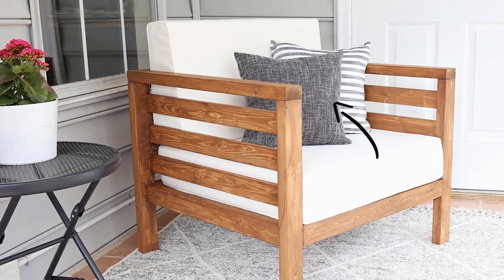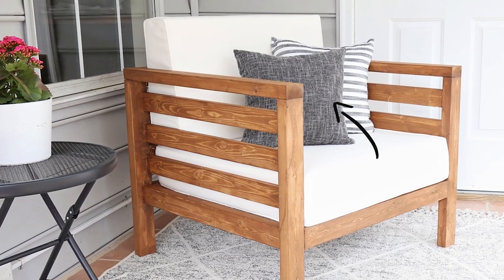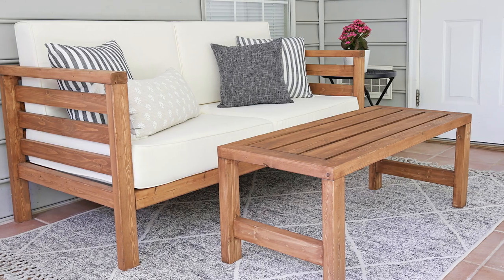I may even be using them again in our upcoming entryway makeover for some coat hooks. Number five is faux linen pillow covers. There are so many great pillow covers on Amazon and pillow inserts too, but one of my favorites are these faux linen pillow covers that I used on our outdoor furniture. I love the linen texture look of them, even though they're not real linen, and they come in multiple sizes. I bought a pack of two in the 16x16 size for less than $15, so it's a really great deal.